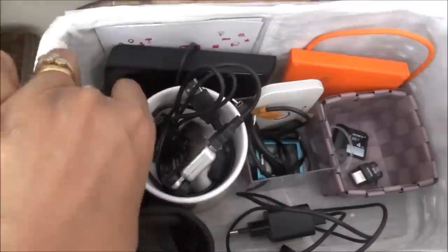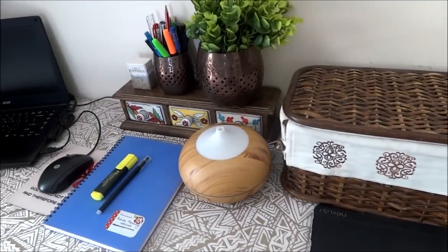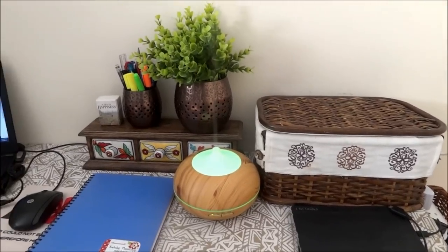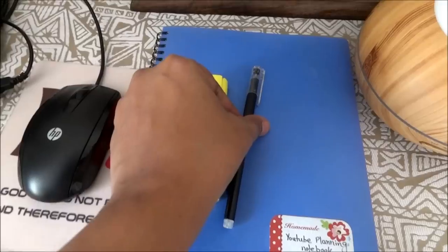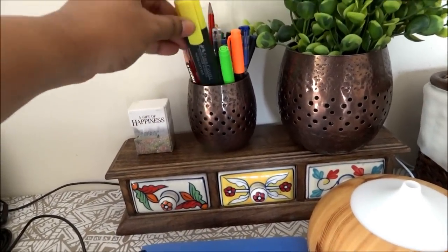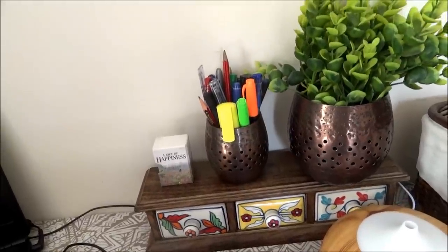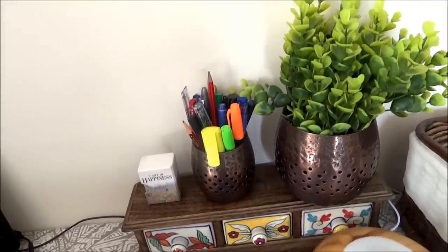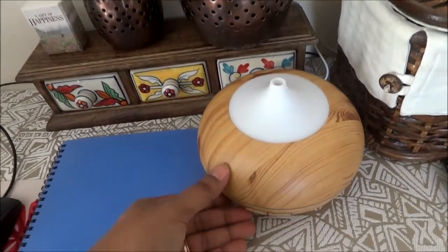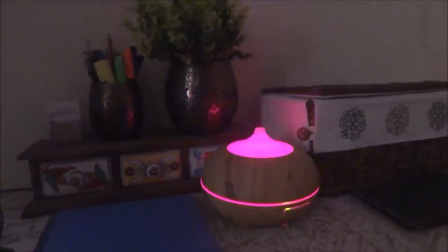Make sure to add something special in your workspace which makes you smile every day. Also use pretty things which can also act as decor as well as an organizer. As I have used this candle holder to hold my everyday-used pen and pencil, and I keep this fake plant to add freshness to my desk.